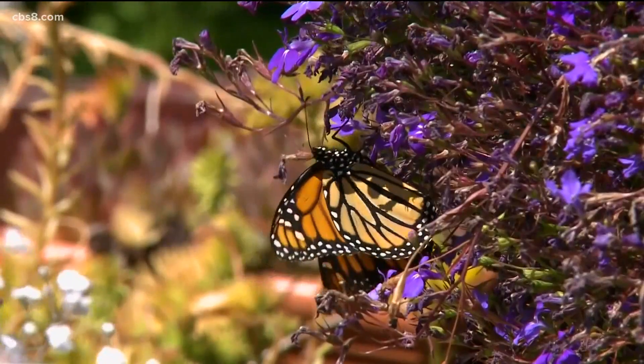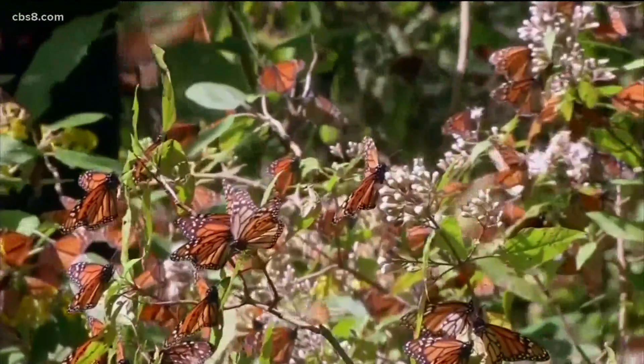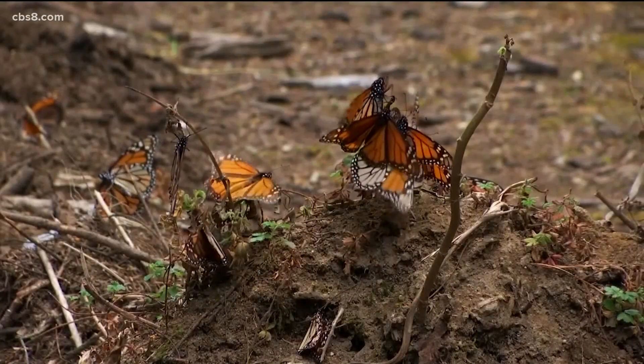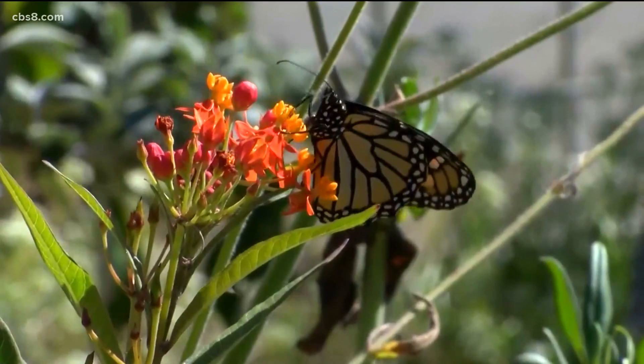Jepson believes there are multiple reasons for the decline. First and foremost is habitat loss and habitat destruction — both their overwintering habitat, which continues to be cut down each year, as well as the areas where they breed. Climate change is certainly playing a role as well. The count bottomed out in Pacific Grove, California, where for the first time the butterfly sanctuary had zero monarchs — and this is a town that goes by the name of Butterfly Town USA.